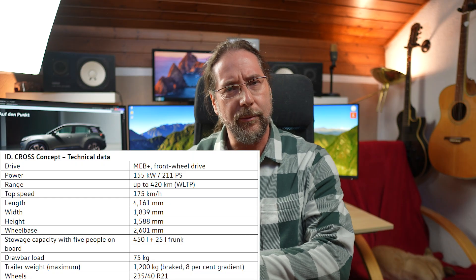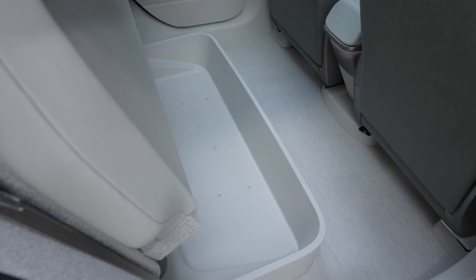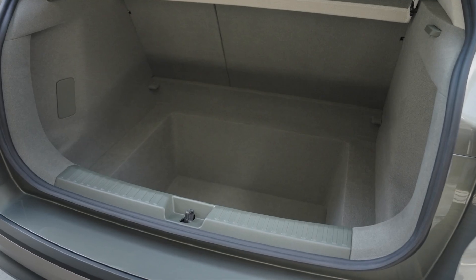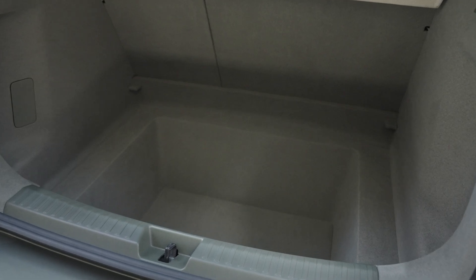I didn't even know if the ID Polo has a frunk — I don't think so. I think there's space in the ID Polo on the rear seats where you can fold up the bottom part of the seat and put something in. And because it's front-wheel drive, the trunk goes extremely deep so you can put a lot of stuff in, but I don't think there's a frunk. Here in this ID Cross we have a 25-liter frunk — is this the first Volkswagen that has a frunk from the factory? I think so. The ID Polo world premiere in its final form will be in May 2026, and in the fall it will come to customers.